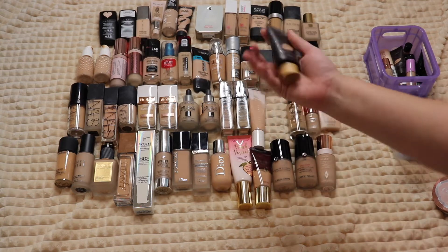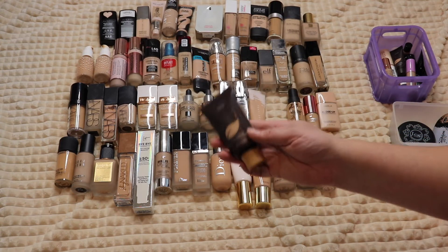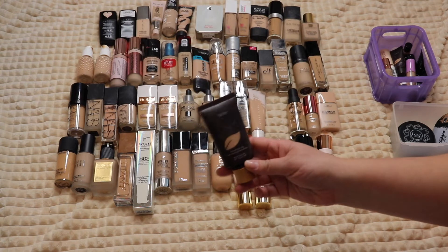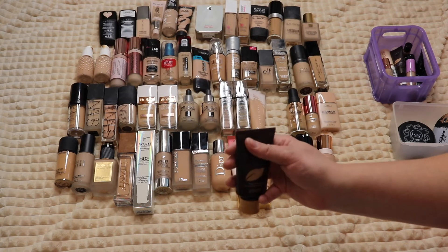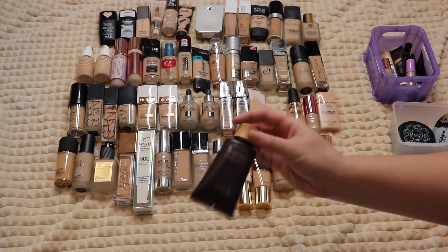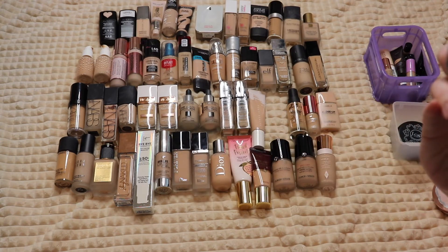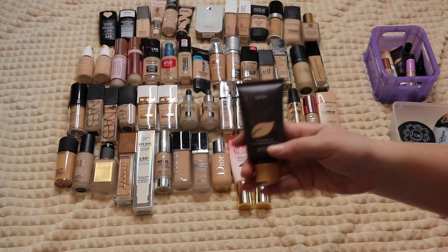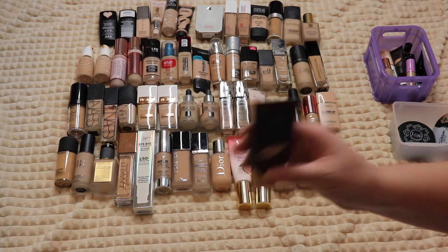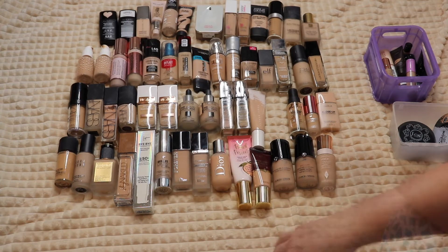This is the full-size Tarte Amazonian Clay full coverage foundation — I really love this foundation. I went through a phase where I wasn't using it much, but I do really like it. However, this actual bottle is probably four or five years old, which is just gross at this point, so I'm throwing that one away.